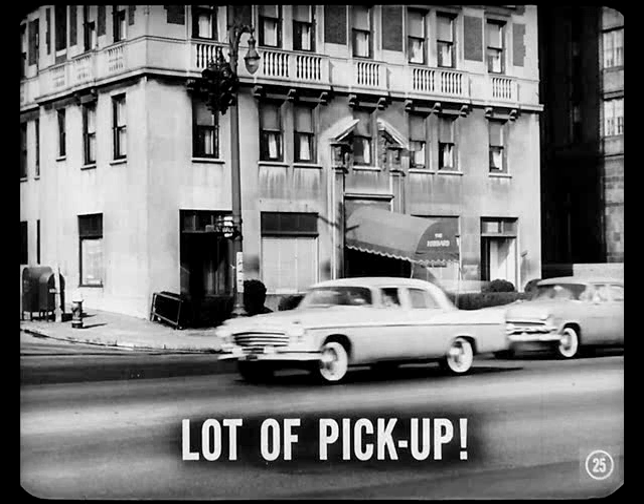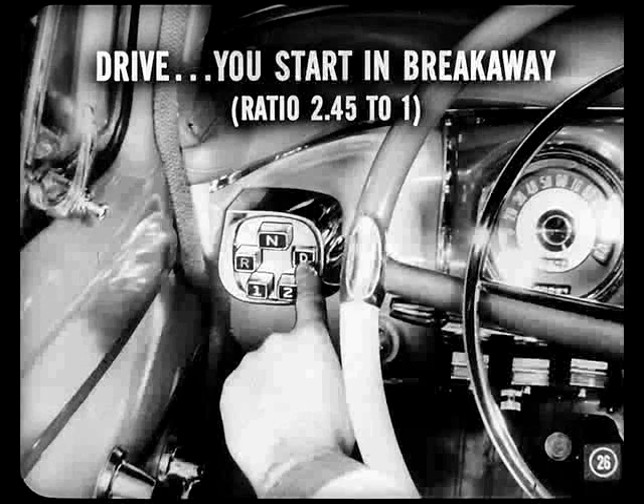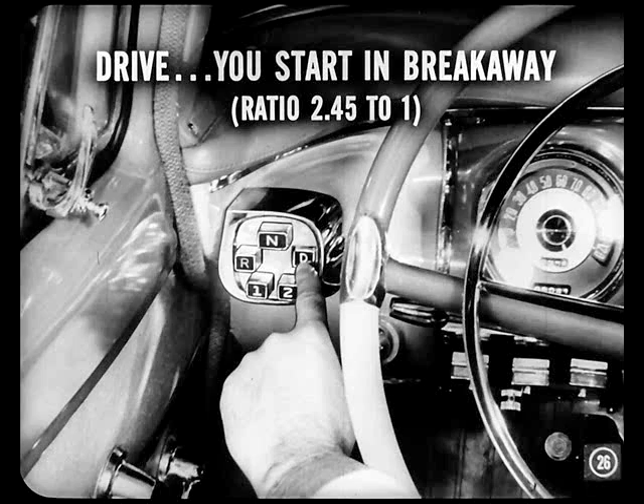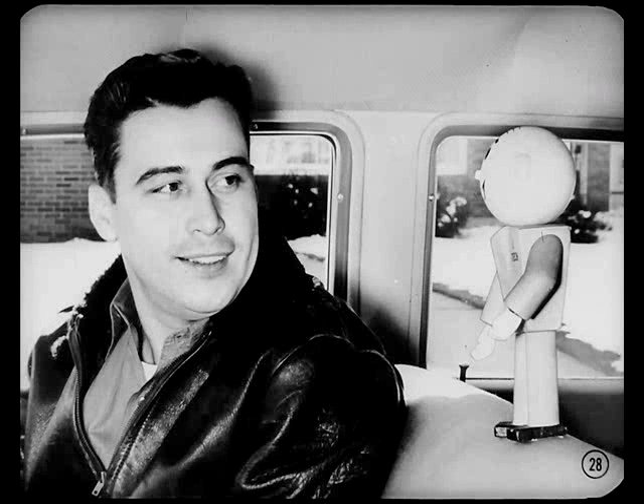I've noticed that this car sure has a lot of pickup, especially when getting away at the lights. Well, there's good reason for that, Mitch. When you start in drive, you start in breakaway speed with a transmission gear ratio of 2.45 to 1. Besides all that, you get a torque multiplication of 2.7 to 1 from the torque converter. If you multiply it out, that's a starting ratio of better than 6.6 to 1. Wow — no wonder there's a lot of get-up-and-go. You can say that again, my boy.